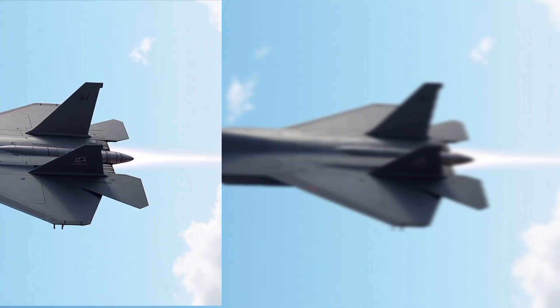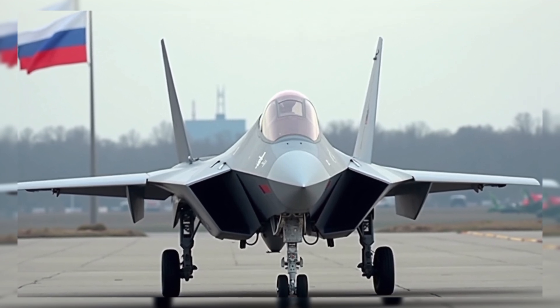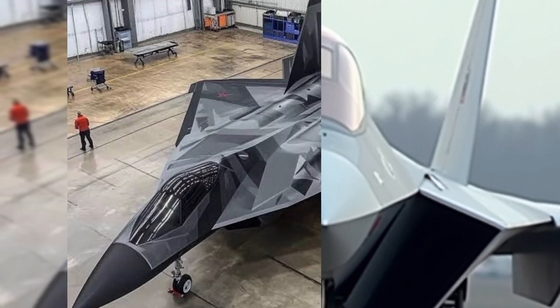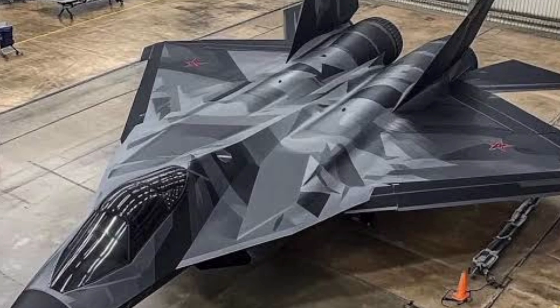Limitations: The current engine, the AL-41F-1, limits full fifth-generation performance until the Izdeliye 30 engine is deployed. There have been production delays and limited units operational. Some analysts believe its stealth capability is inferior to American stealth fighters.